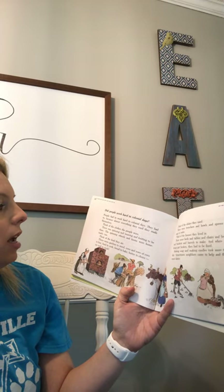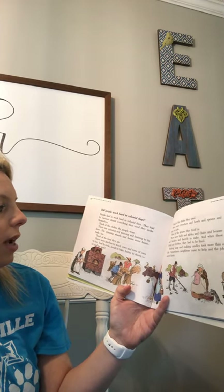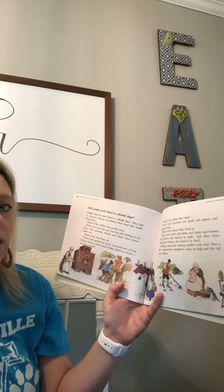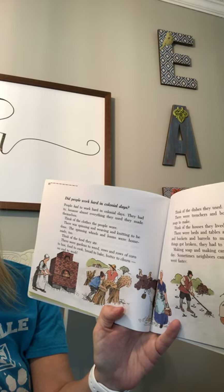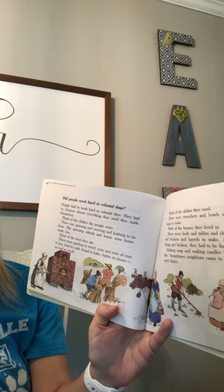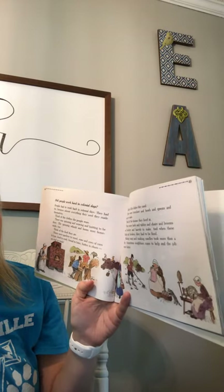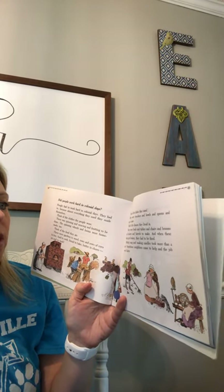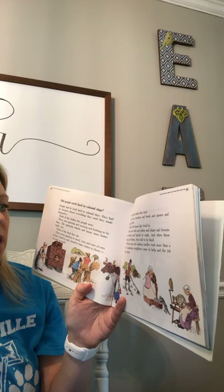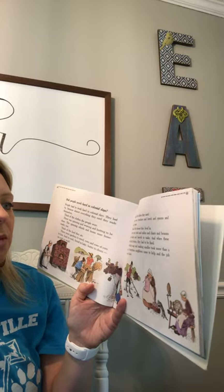Think of the food they ate: there were gardens to weed, rows and rows of corn to hoe, food to cook, bread to bake, butter to churn — no end to work. Think of the dishes they used — trenches and bowls and spoons and mugs to make. Think of the houses they lived in: beds and tables and chairs and brooms and buckets and barrels to make. Making soap and making candles took more than a day. Sometimes neighbors came to help and the jobs moved faster.